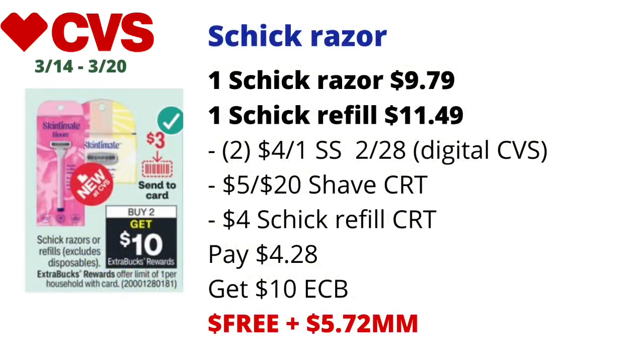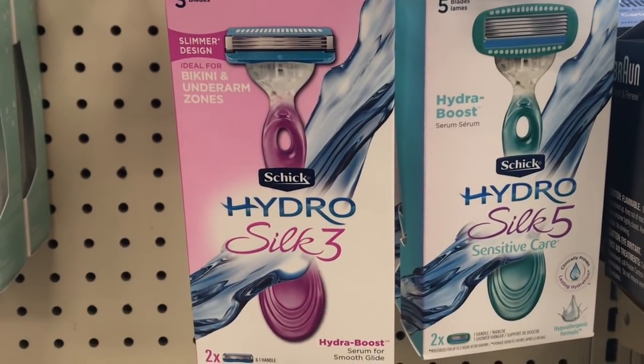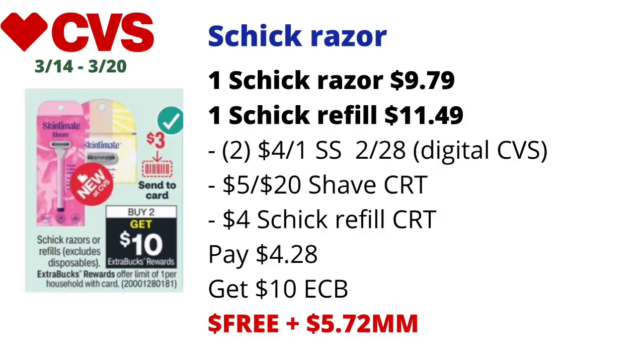Schick razors are on a buy two get $10 back in ECBs — limit of one. Pick up one Schick Hydro Silk 3 razor priced at $9.79 and one Schick Hydro Silk 3 refill priced at $11.49. Use two of the $4 off one Schick coupons from the Smart Source 2/28, and there should be a $3 digital on the CVS app starting tomorrow if you don't have those. Also use a $5 off $20 shave CRT. With the $4 Schick refill CRT included, you'll pay $4.28, get back $10 in ECBs — final cost free and a $5.72 money maker. Without the refill CRT it's still free and about a $1.72 money maker.